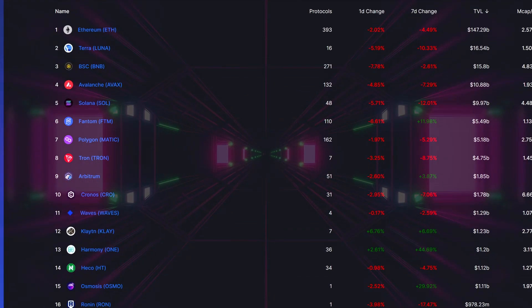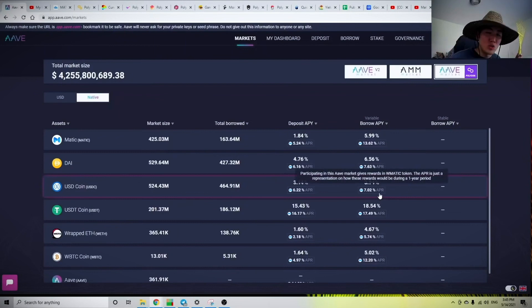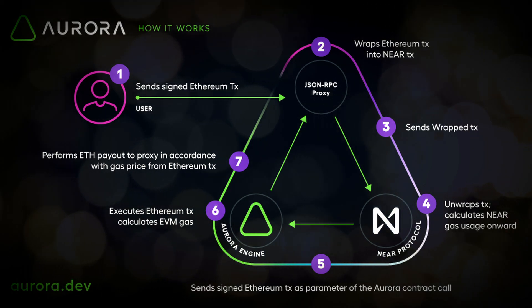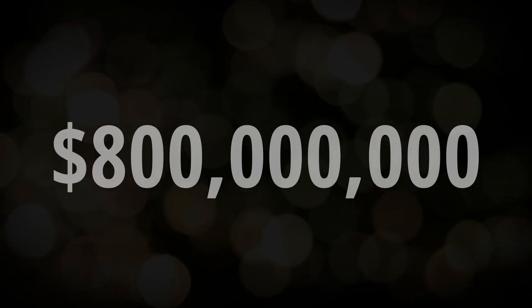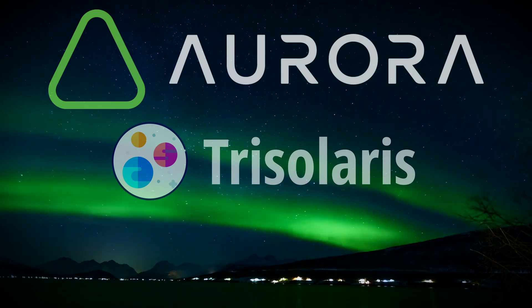In 2021, 15 different blockchains exceeded $1 billion in total value locked. The early adopters who got into these ecosystems first made considerable returns. Aurora is built on Near Protocol's layer 0 and looks set to become another billion-dollar DeFi ecosystem. This video explains the tech, the $800 million incentive program, and I'll demonstrate how and why I'm deploying capital to Trisolaris, Aurora's leading decentralized exchange.